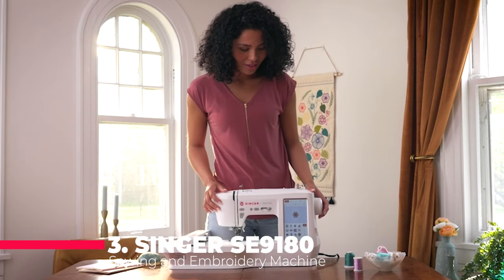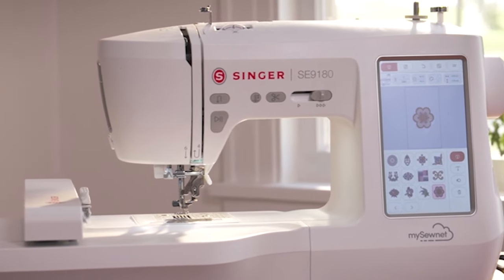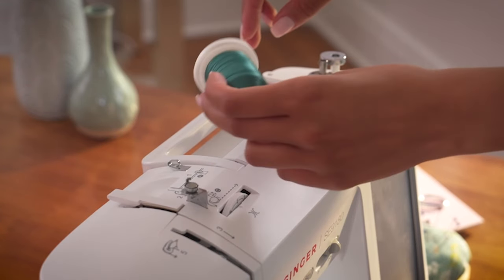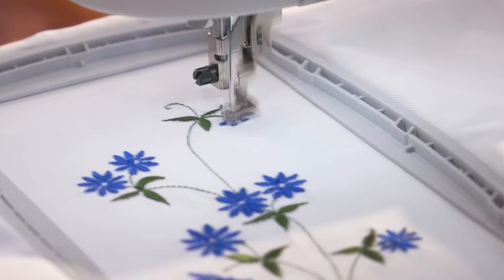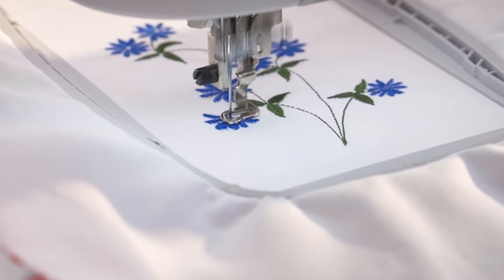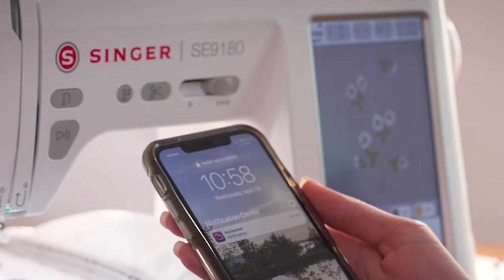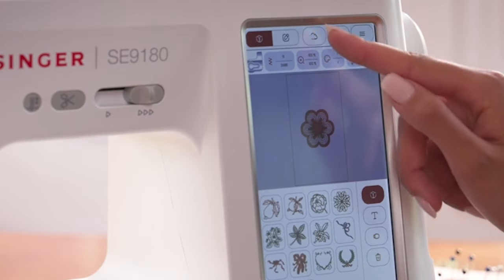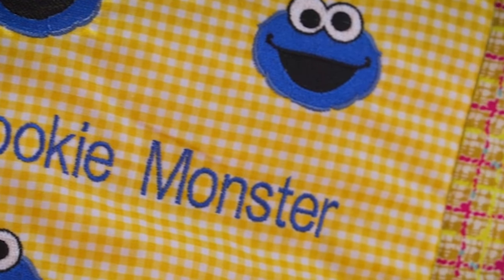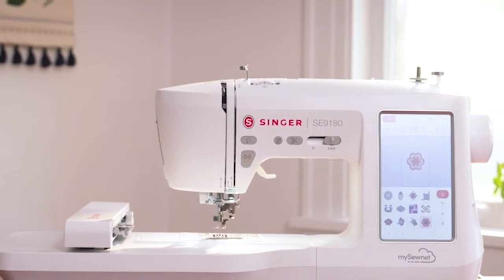Number 3 on our list is the Singer SE 9180 Sewing and Embroidery Machine. With over 250 built-in stitches, 150 embroidery designs, and 10 embroidery fonts, this machine offers endless creative possibilities. Its large 7-inch color touchscreen provides clear visibility of settings and allows for easy design previewing and editing. The expansive embroidery area and automatic needle threader further enhance its usability, while MySewNet connectivity enables seamless communication between compatible devices. With high sewing and embroidery speeds, this machine delivers efficiency without compromising on quality.